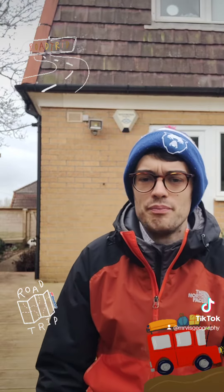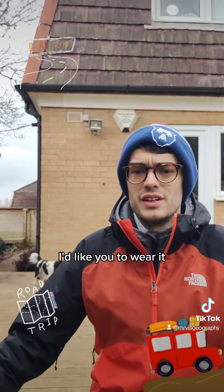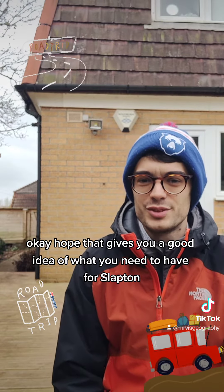That's kind of really basic. Anything else you want is good, but remember we do have a limited amount of space. Ideally, the bulky stuff — I'd like you to wear it, with the exception of wellies, because you'll have the walking shoes on your feet. I hope that gives you a good idea of what you need to have for Slapton.